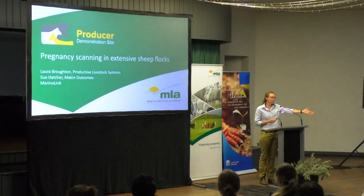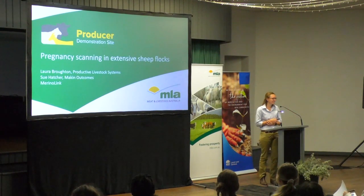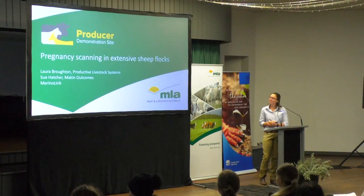With this project I'm also working with Sue Hatcher, who's here in the front row and she's speaking today as well. So any curly questions, they can all go straight to Sue. We're also collaborating with Merino Link. They've got a great network of producers involved in that association and there are quite a few people interested in the outcomes of this project.